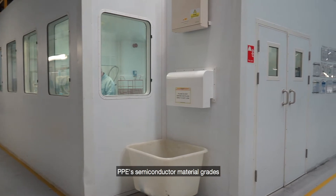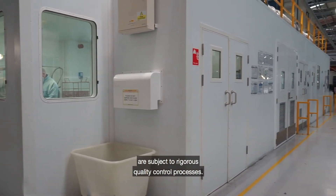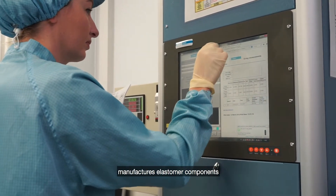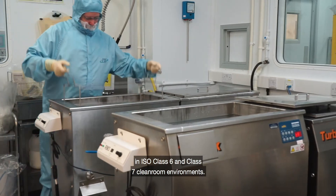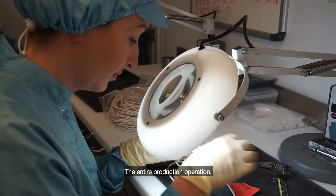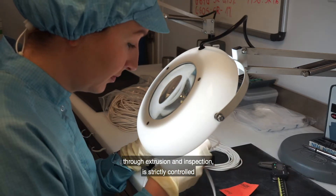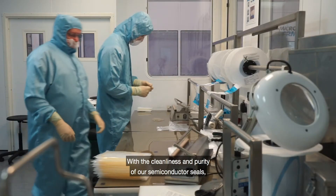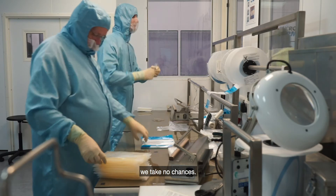PPE's semiconductor material grades are subject to rigorous quality control processes. Across our UK and US facilities, Precision Polymer Engineering manufactures elastomer components in ISO class 6 and class 7 cleanroom environments. The entire production operation, from seal design and tool manufacture through extrusion and inspection, is strictly controlled to ensure the highest quality products. With the cleanliness and purity of our semiconductor seals, we take no chances.